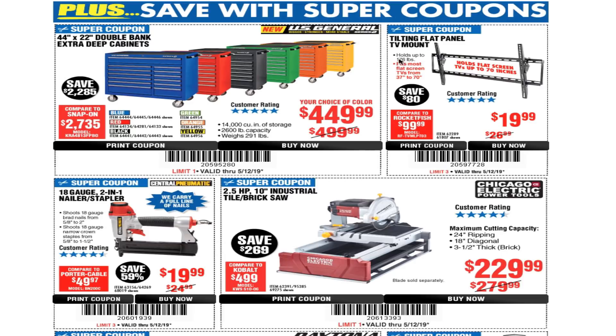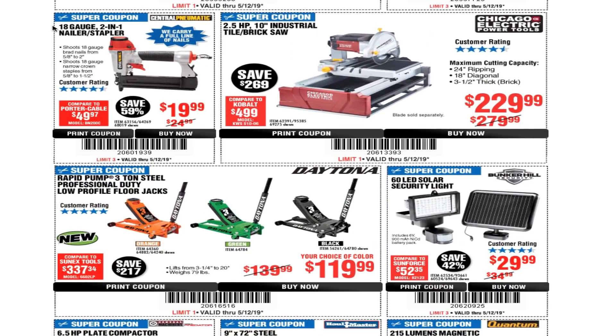There's a tilting flat panel TV mount for $19.99, a 10-gauge 2-in-1 nailer stapler for $19.99 — I have this one and it works real good — and a 10-inch industrial tile and brick saw from Chicago Electric for $229.